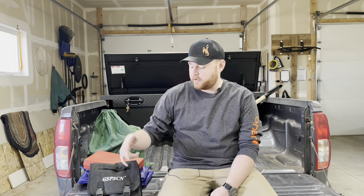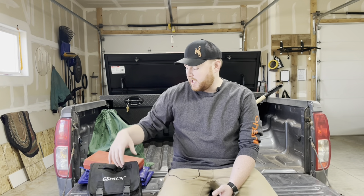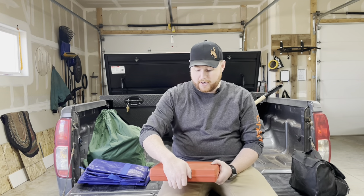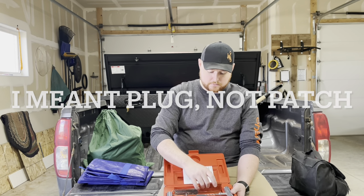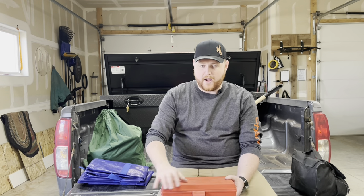This is an air compressor — I did a video on this before and I'll have a link in the description. In here I've also got a hose extension, an extra tire pressure gauge, and a full tire patch repair kit with extra plugs, glue, and everything else I could possibly need.